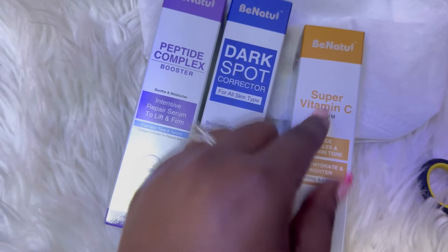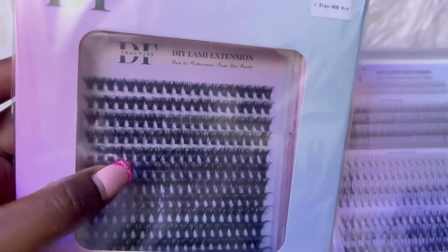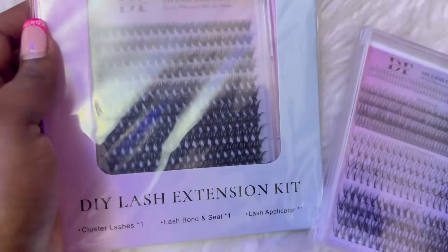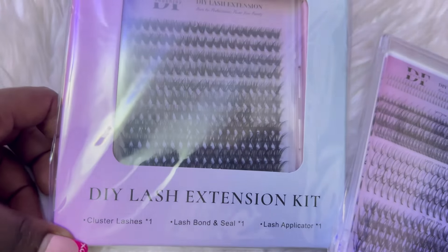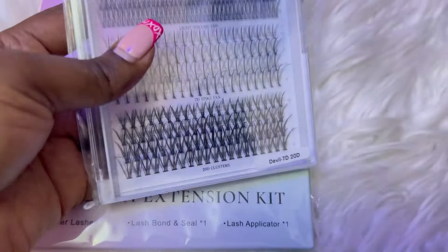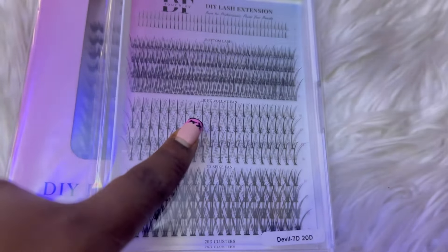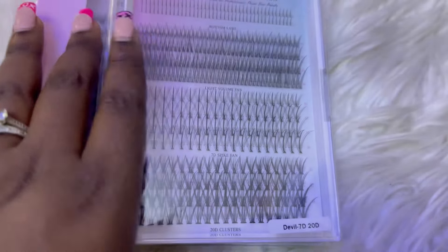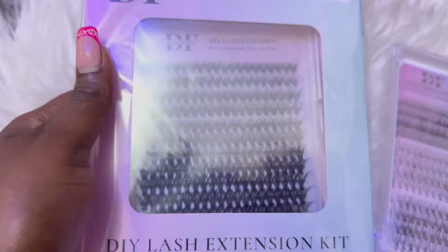I'm going to use them and do a review. I've decided to open the lashes — this is how they look. They are extensions that I'm going to get installed. It comes with cluster lashes, lash bond and seal, a lash applicator, cluster lashes in bottom lash long, light volume fan, and 3D 20D ones.